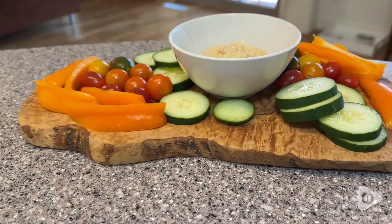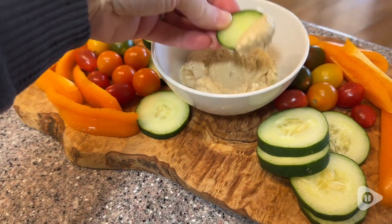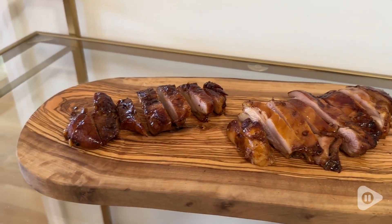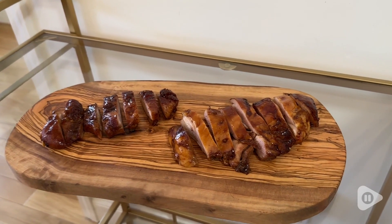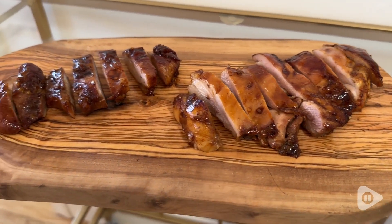These are very, very durable. They're extremely well crafted — they've been sanded to a really nice smooth finish and they've been treated with a food grade oil, so they are not going to warp or crack on you. These are just the kind of item that you want to leave out for everybody to see.